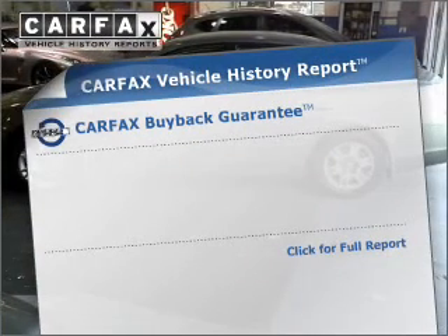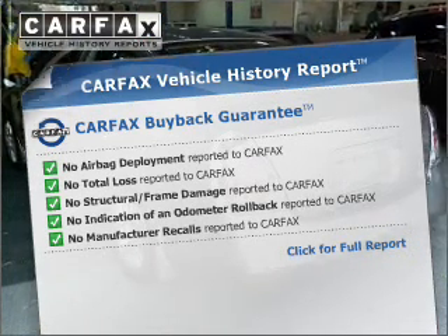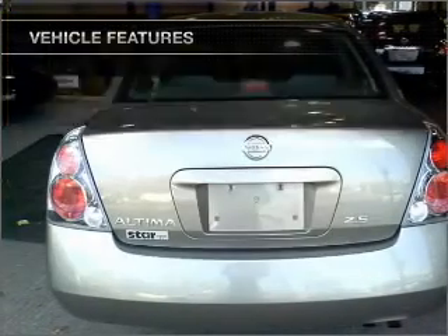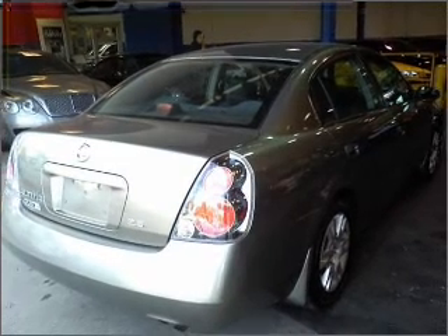This vehicle comes with a Carfax report, which reduces your buying risk by providing the vehicle's history before you purchase. Plus, enjoy these notable features that are included in this vehicle: air conditioning, power door locks, power windows, power steering, cruise control, and AM-FM stereo.